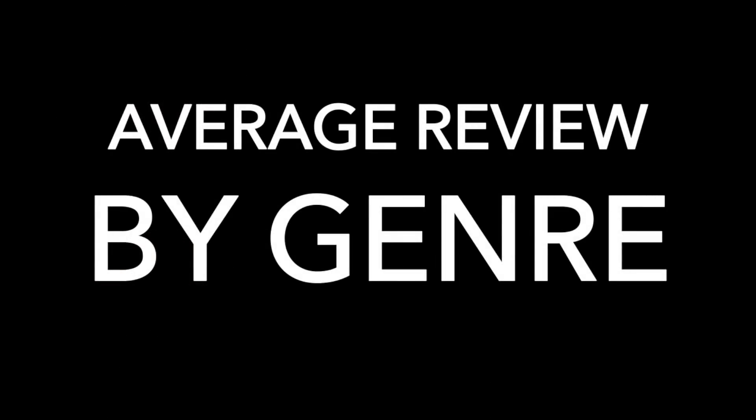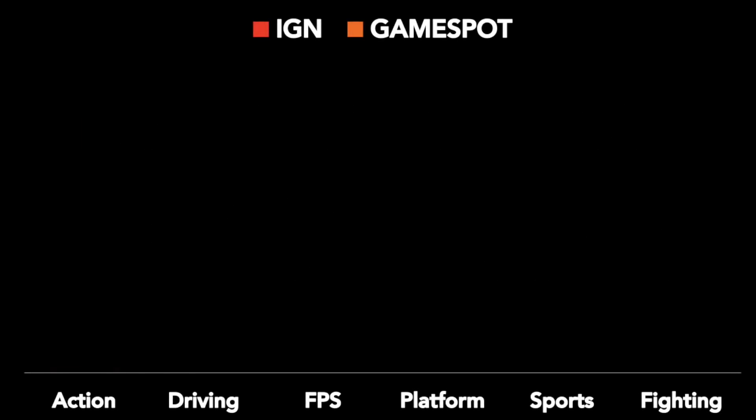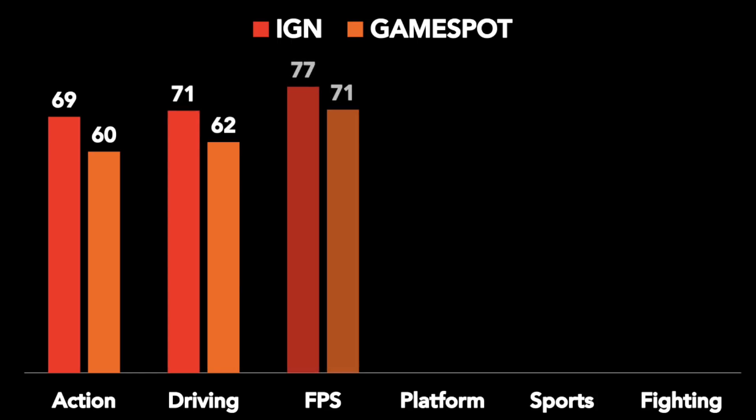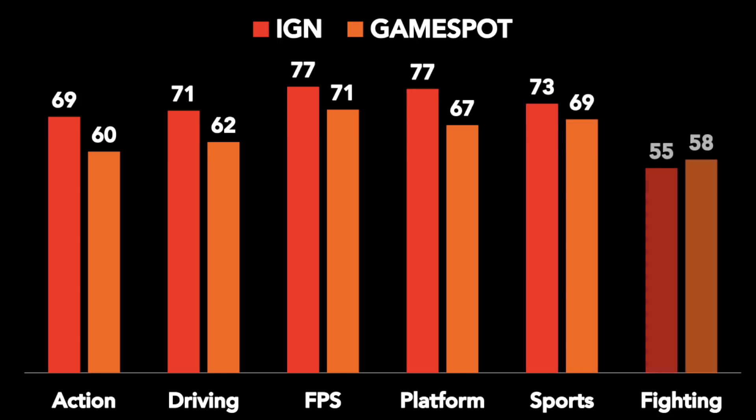Now let's start to drill down and pull back the first layer of the onion, and look at average review scores by game genre on the 64. What we see is that one by one, genre after genre, IGN has higher average scores across the board — with one exception: fighting games.